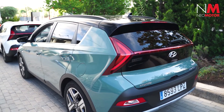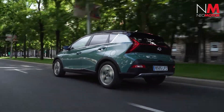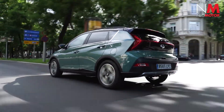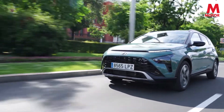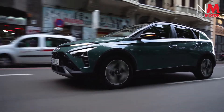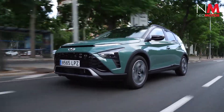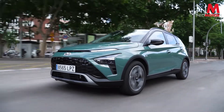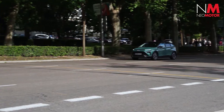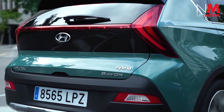The 48V mild hybrid system is composed of a 48V battery, a motor-generator unit, and an LDC converter. The system recovers energy during driving and stores it in the 48V battery, which can then be used to support the 12V systems and reduce engine load. The top of the range features the 1.0 TGDI engine with 100 or 120 hp and 48V technology, which can be paired with a 6-speed manual transmission or a 7-speed dual-clutch transmission.